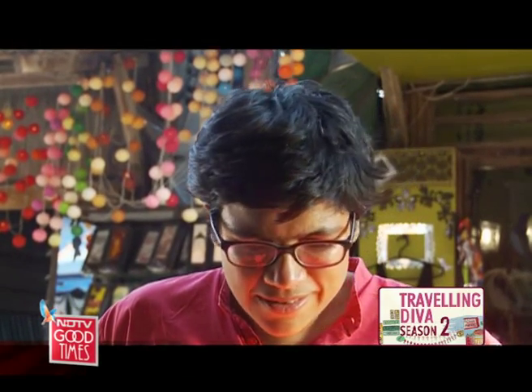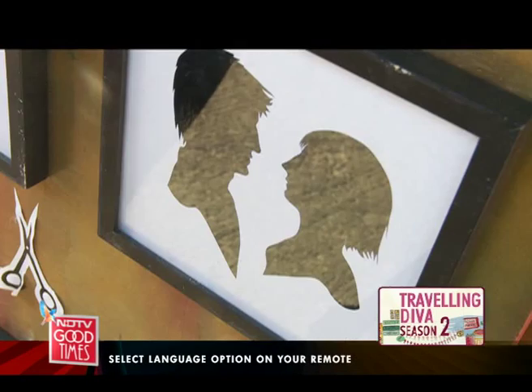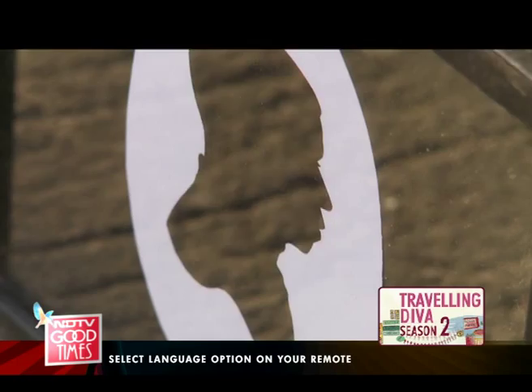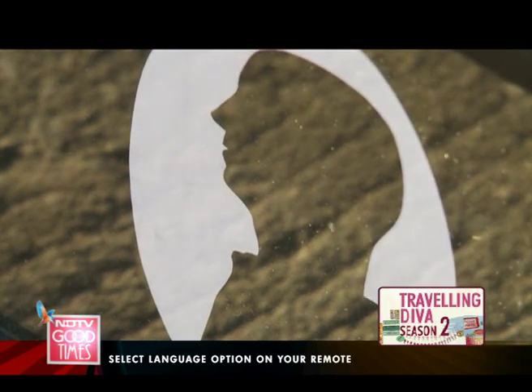At one of the stalls I discover silhouette art. The artist explains it's not a photograph — it's handmade with only paper and scissors. It is called silhouette art, dating back to 1749 and invented by a minister of France. He was a minister of finance and his name was Eugène de Silhouette — that's where the word silhouette comes from.